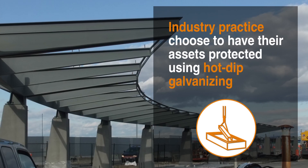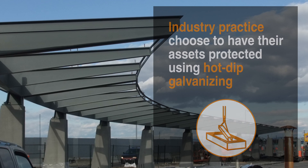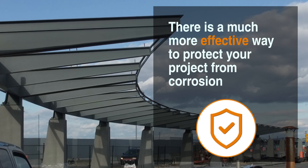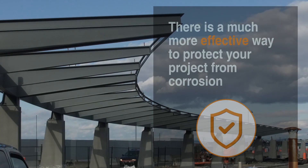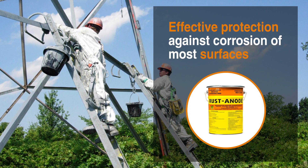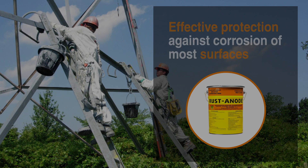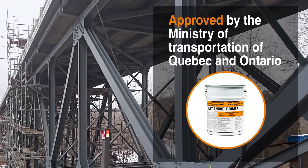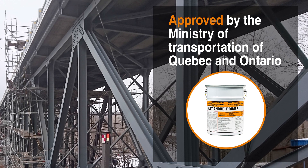Industry practice chooses to have their assets protected using hot-dip galvanizing. However, there is a much more effective way to protect your project from corrosion. Introducing RastaNode, an effective protection against corrosion of most surfaces, and a technology approved by the Ministry of Transportation of Quebec and Ontario.